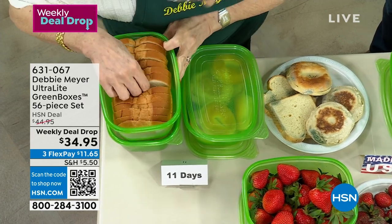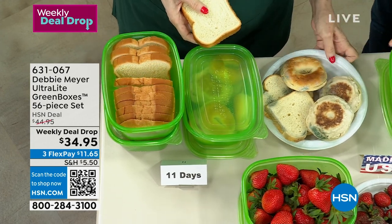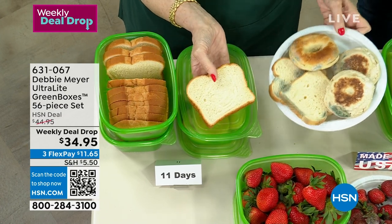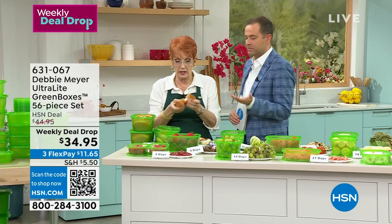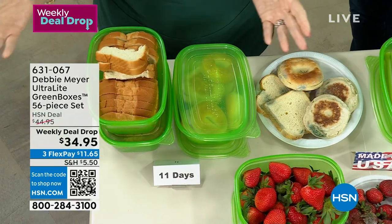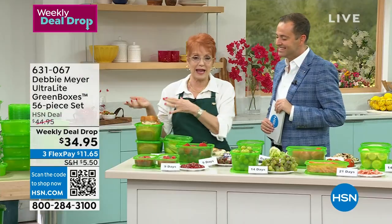At 11 days, instead of moldy bread, you have this — I'm going to actually smell it. It smells fresh, gorgeous, absolutely perfect. So you've got kids leaving school soon, maybe home for summer or camp — you want to be able to have fresh bread. Of course there's also bagels and English muffins.